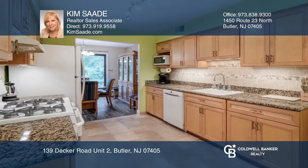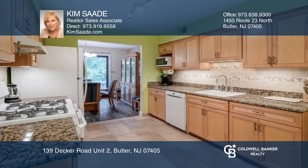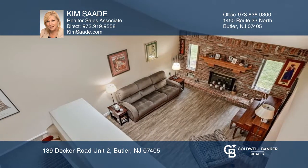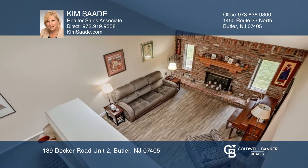This two-bedroom, two-full, and two-half-bath unit is bright, open, and spacious. This unit offers an updated eat-in kitchen, open living and dining room combo with cathedral ceilings, skylights, and a fireplace.